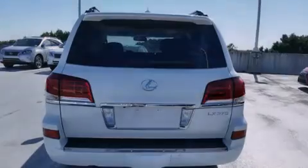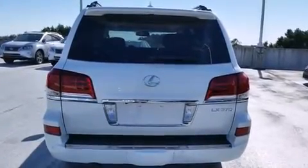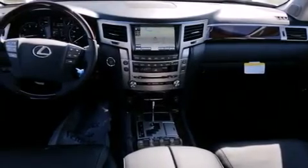A heated driver's seat, air conditioning with automatic climate control, full power accessories, and a sunroof that enables you to fill the cabin with fresh air at the push of a button.